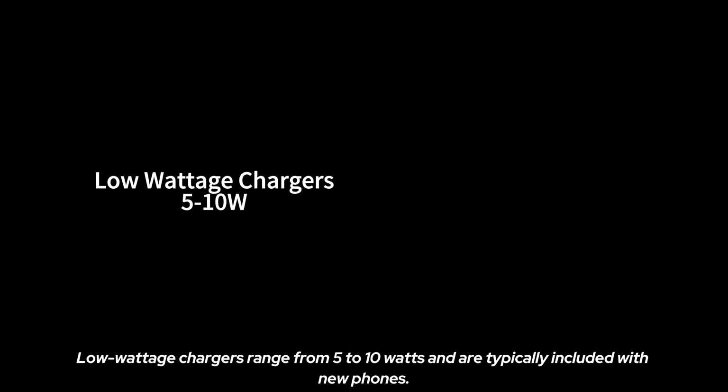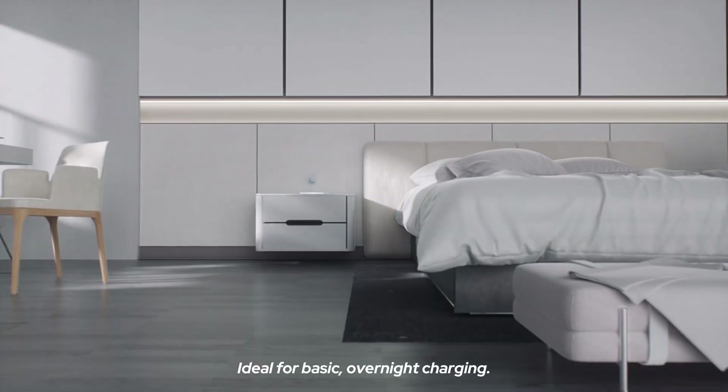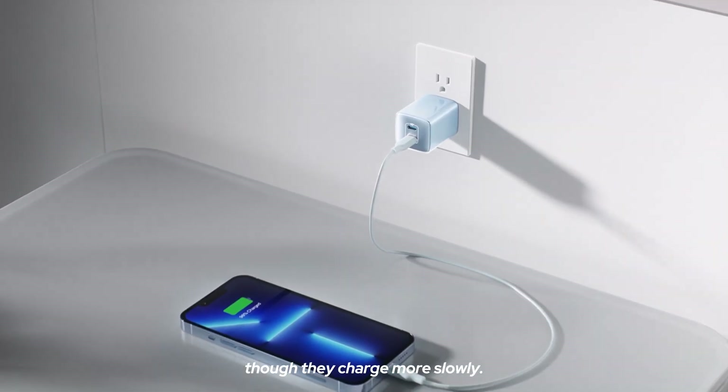Low wattage chargers range from 5 to 10 watts and are typically included with new phones. Ideal for basic overnight charging, they are reliable and safe, though they charge more slowly.